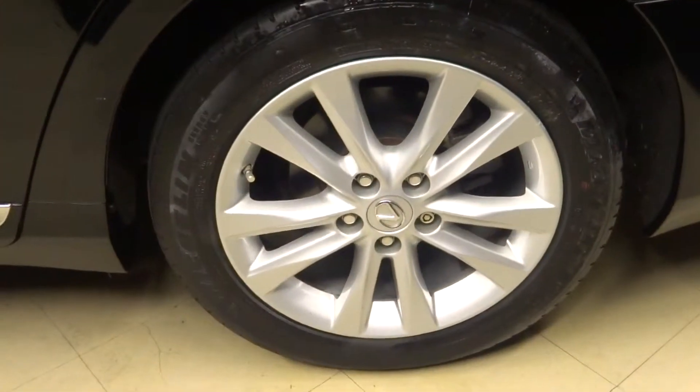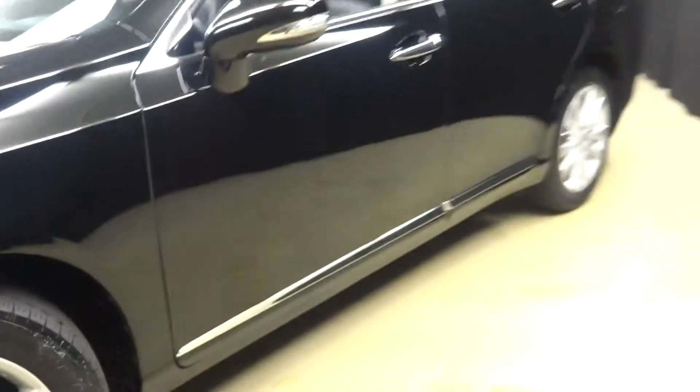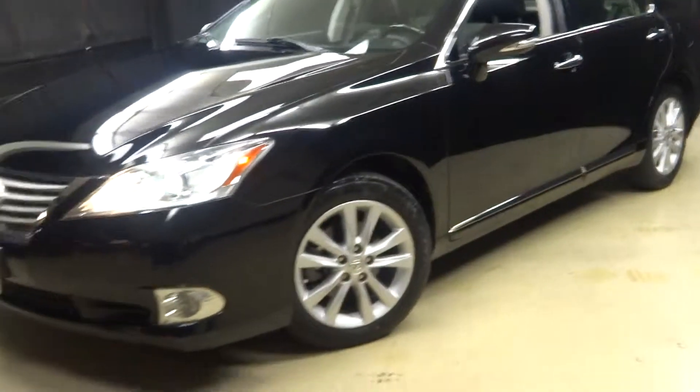There's the sunroof, got plenty of room here in the back seat, Lexus alloy wheels, nice size trunk for you — and it's Lexus certified. That means this ES350 has been put through a 161-checkpoint inspection by our certified Lexus technician.